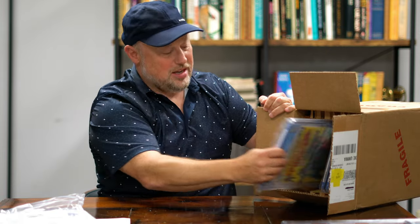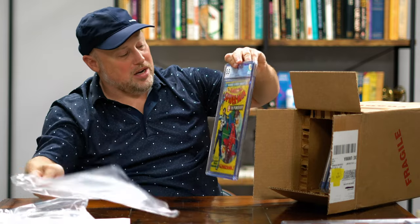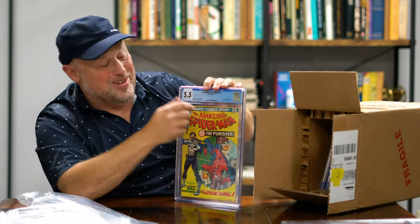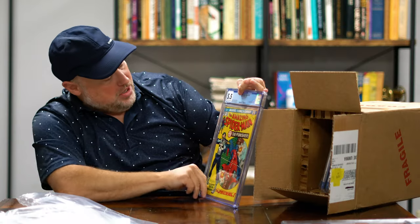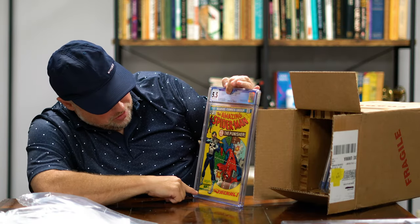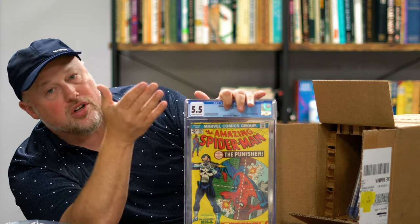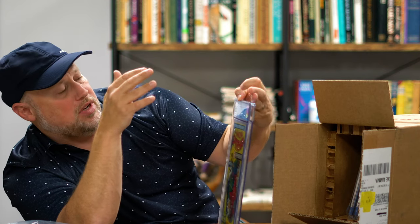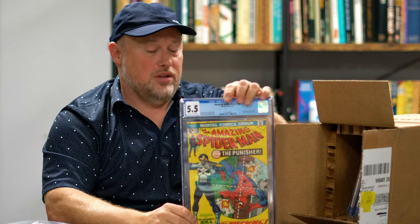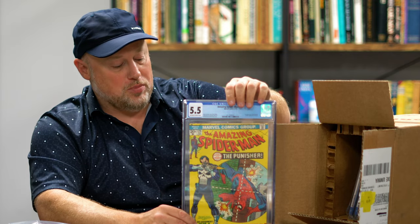Amazing Spider-Man number 129 — it's only a 5.5. I knew this was going to be lower because there was some spotting and blemishes. Still, it's really nice to get a key issue like this graded. This is from 1974 — the year I was born — so it's cool having the first Punisher.